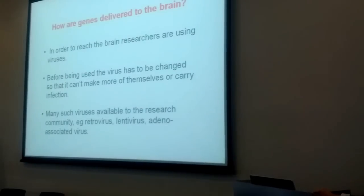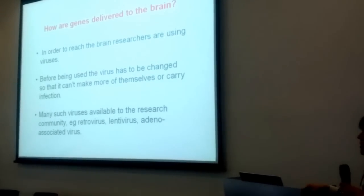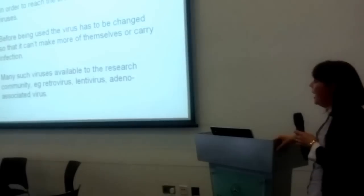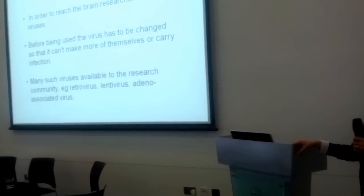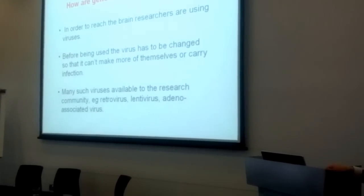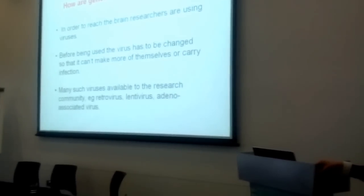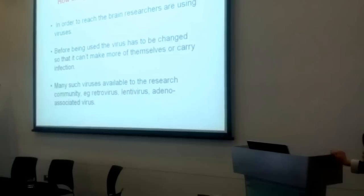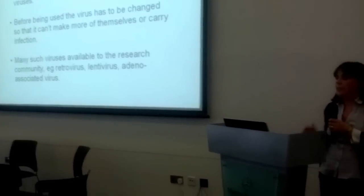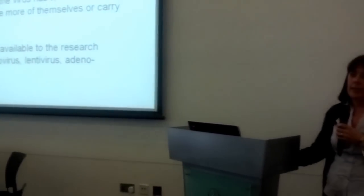So how are genes delivered to the brain? In order to reach the brain, there's a lot of research looking at viruses, because we know viruses are very infectious. Before they're used, they have to be changed so that they cannot reproduce or make more of themselves when put into a patient's brain. There are many such viruses available in the research community, like retroviruses, lentiviruses, or adeno-associated viruses, and it's this adeno-associated virus that has been used clinically so far.